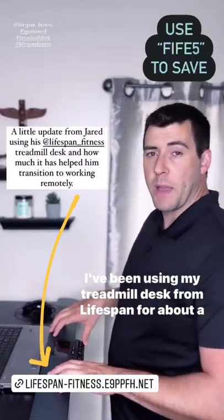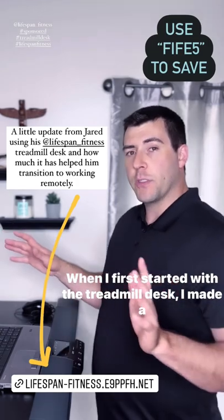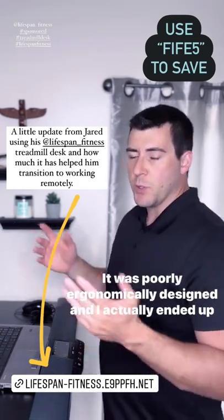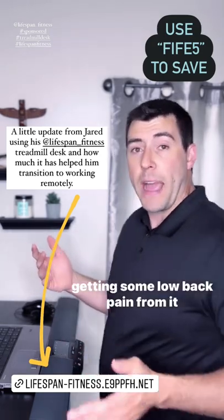I've been using my treadmill desk from Lifespan for about a month now and I wanted to give you an update. When I first started with the treadmill desk, I made a makeshift one from a used treadmill. It was poorly ergonomically designed and I actually ended up getting some low back pain from it.